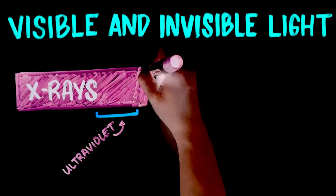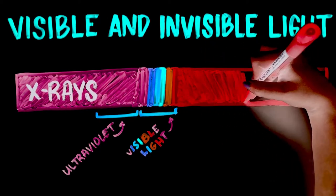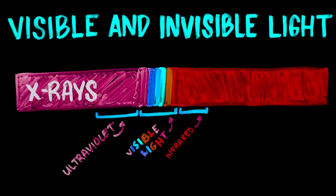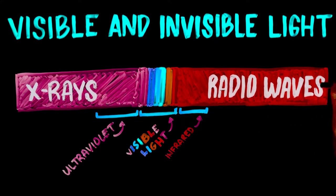Infrared is a form of light that we can't see with our eyes, but we can sometimes feel it on our skin as heat. The Spitzer Telescope is able to see objects that are too faint or distant for optical telescopes to detect and can see through dense clouds and space dust.